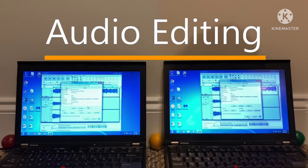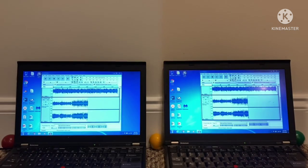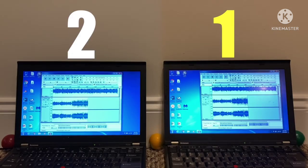Moving away from application loading, I rendered a simple audio project in Audacity. 64-bit Windows was blazing fast and completely rendered the entire audio project at about two to three times the speed of 32-bit Windows. For something like audio editing, which isn't as heavy on the CPU or GPU as video editing, I was quite surprised by this result.